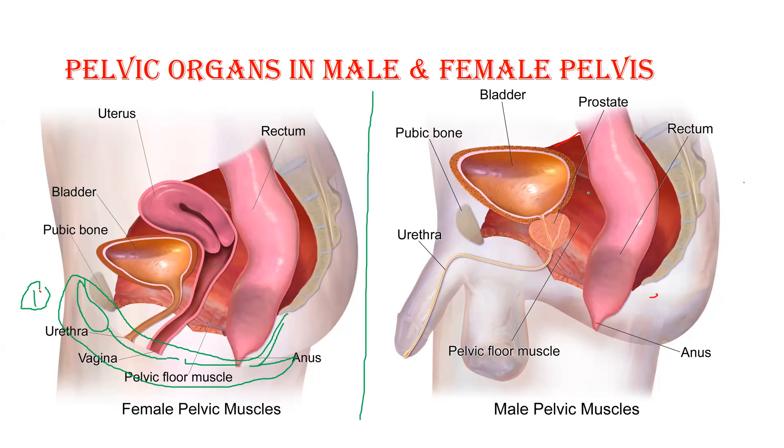In the male body, since there is no uterus, there is more space in the pelvic cavity, which is why male organs are bigger in size and can accommodate more. Males have the bladder and just behind it the rectum, whereas in females the uterus and vagina occupy that space between bladder and rectum. Males have one sexual organ — the prostate — present just beneath the bladder, and posteriorly the sacrum and coccyx. The scrotum and penile structure are present externally.